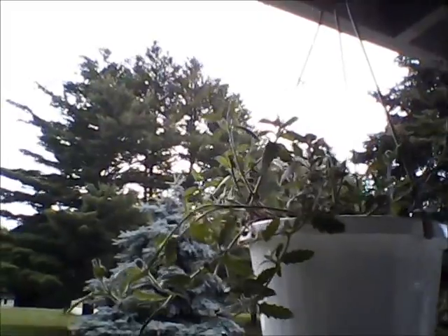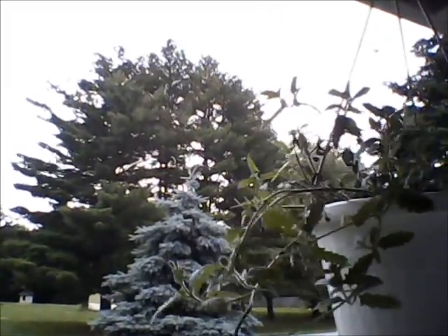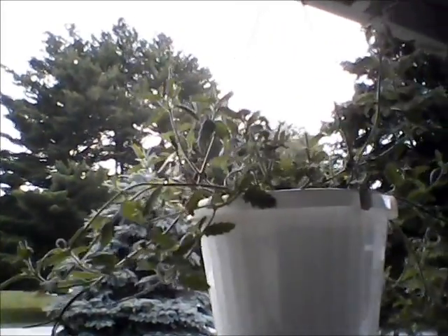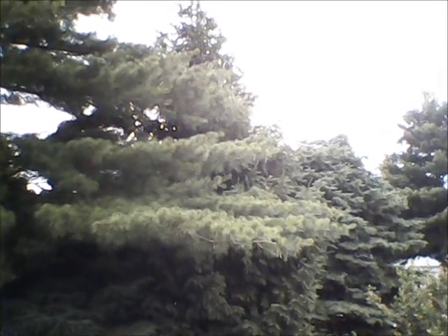Okay, wind filter test today. What I'm going to do is record here for a minute or two. The wind is between 18 and 23 miles an hour right now. You can see the trees moving, see this flowerpot moving, the breeze coming through here. Now what I'm going to do is remove the filter, and there should be a big difference.